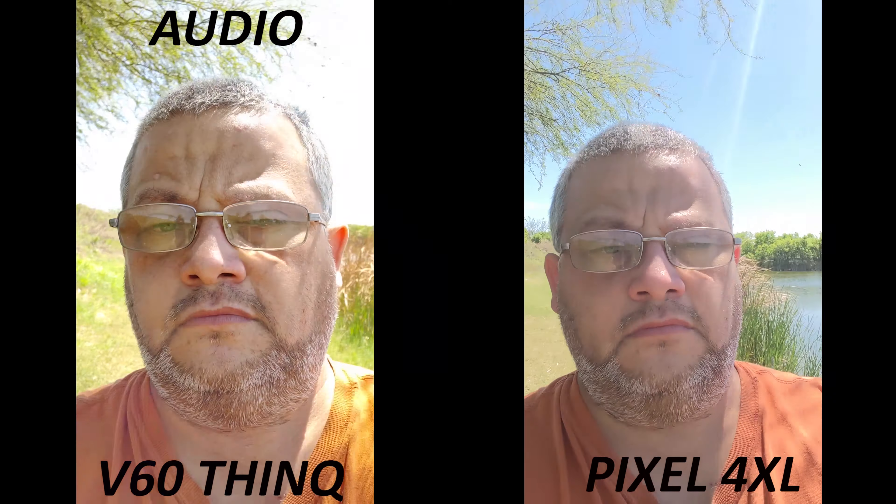So this is the front-facing camera on both phones. How do I look? How do I sound? How's that tree playing with everything? There's the sun. They actually both look pretty good. There's something messing with the cameras though. Y'all let me know how everything looks and how do I sound.